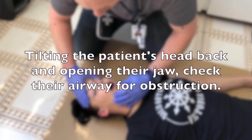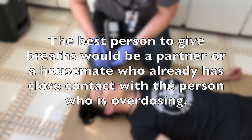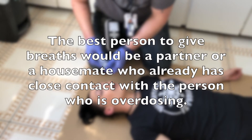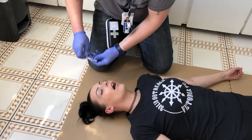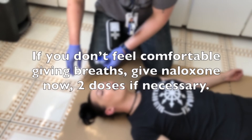Tilt the patient's head back and open their jaw to check the airway for obstructions. The best person to give breaths would be a partner or housemate who already has close contact with the person who is overdosing. If you don't feel comfortable giving breaths, give naloxone now — two doses if necessary.